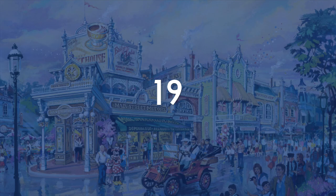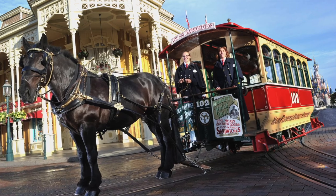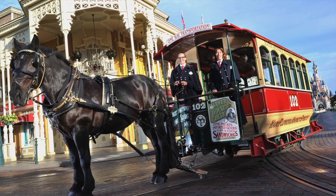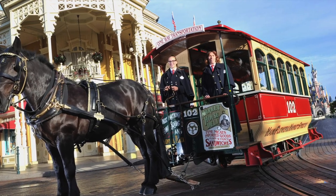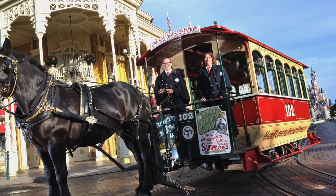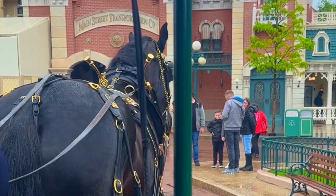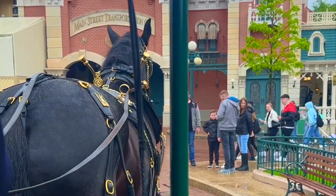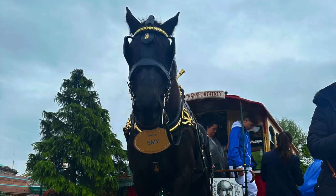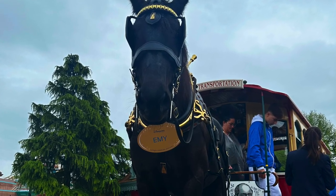Next up at number 19, the horse-drawn streetcars. Some of you might have forgotten about these, or even thought I had incorporated them into the Main Street Vehicles. But this is actually a different ride as it picks you up and drops you off in a different location. So why is this higher in the list? Well, horses. I absolutely love how these are real horse-drawn cars, and on top of it all, all the horses have a huge cast member name tag. What's there not to love about this ride?